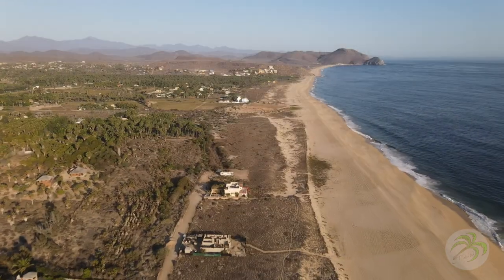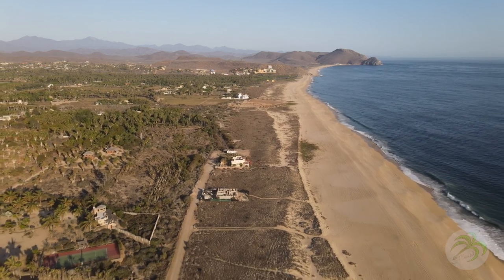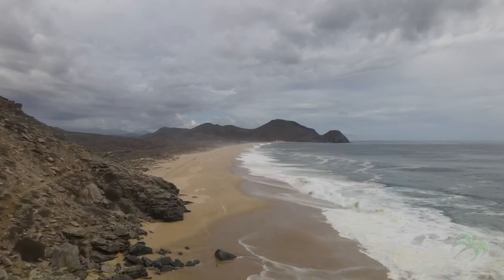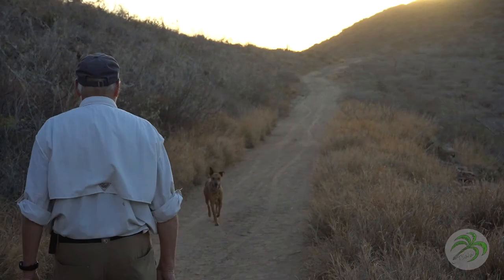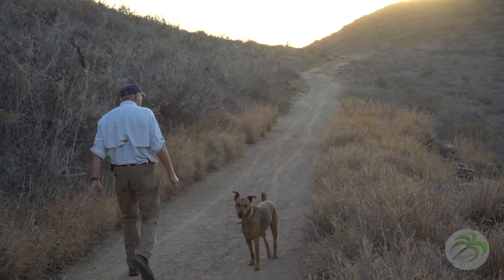You can see as the coast goes up there are projections that come out, and each of those creates surf breaks — waves that break and then extend themselves southward, so you can go surfing there.